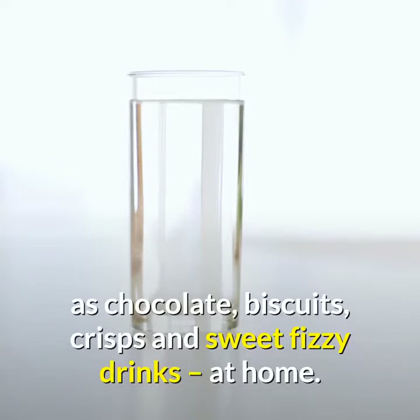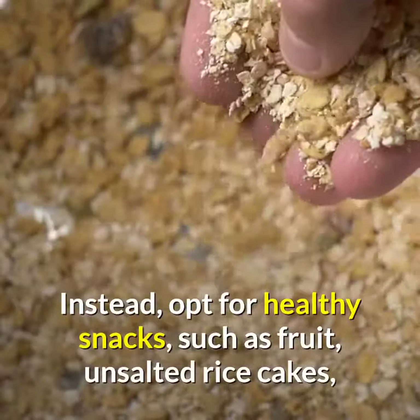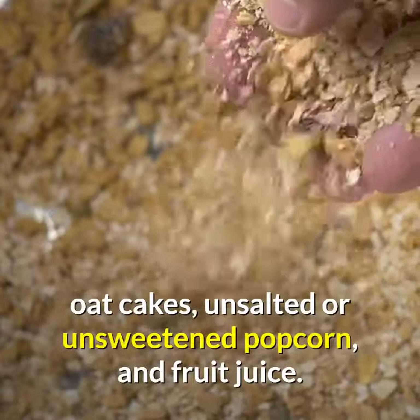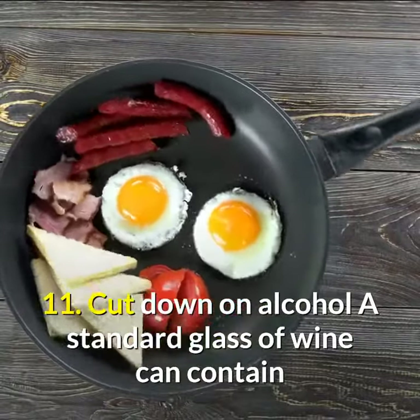Tip 10: Do not stock junk food. To avoid temptation, do not stock junk food such as chocolate, biscuits, crisps, and sweet fizzy drinks at home. Instead, opt for healthy snacks such as fruit, unsalted rice cakes, oat cakes, unsalted or unsweetened popcorn, and fruit juice.